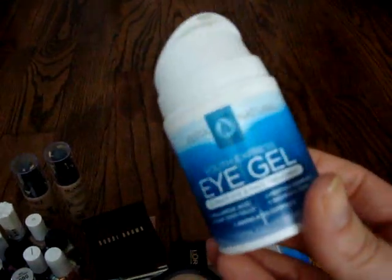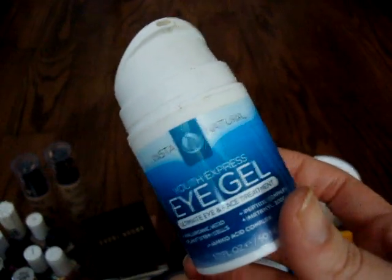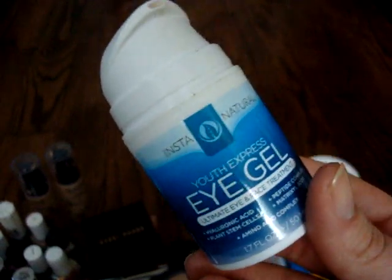I also have a really big Insta Natural Eye Gel. I did a review on this a while back and I mentioned that it's just a little bit sticky under the eye, and it's not something I wanted to hold on to.